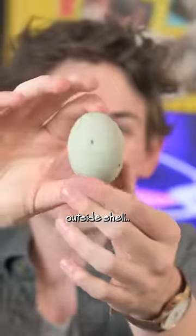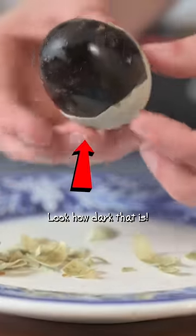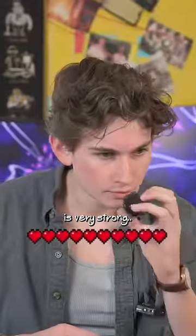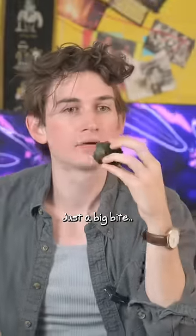Okay, here's the outside shell. Now I'm going to crack it open. Look how dark that is. The smell is very strong. Whoa, that is strong. I just gotta go for it. Here we go. Just a big bite.